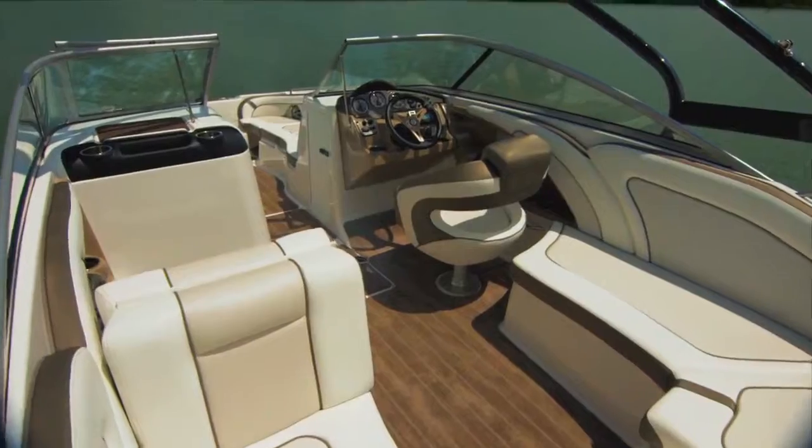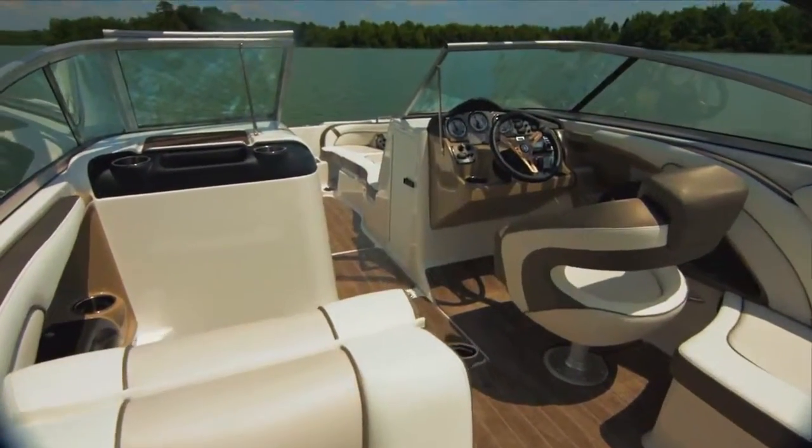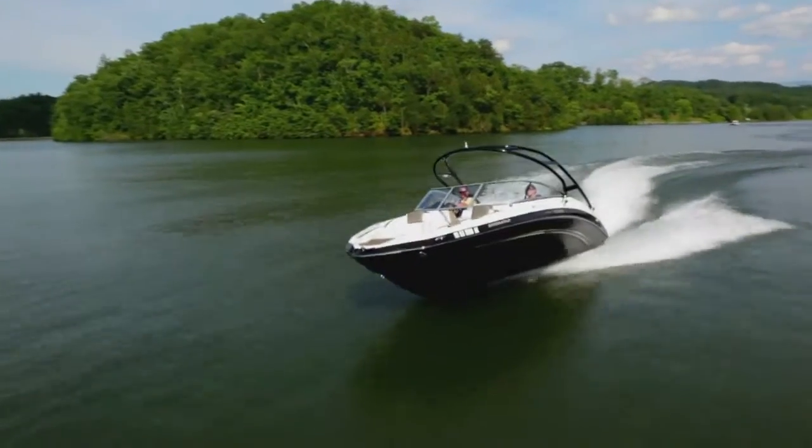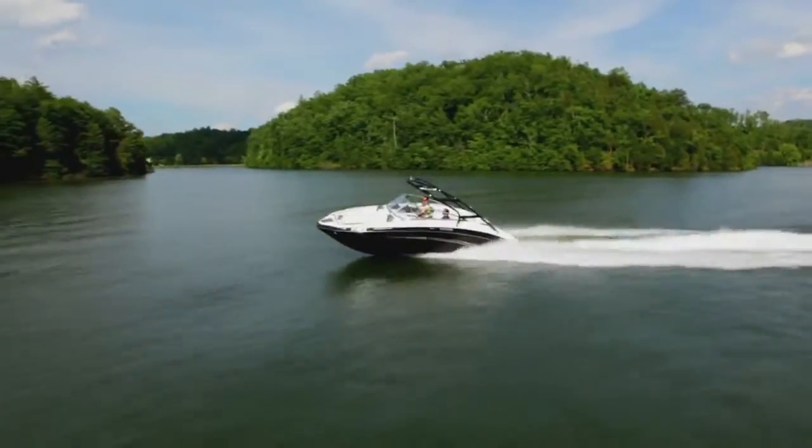Redesigned for 2013, the all-new dash evokes the look and feel of a high-end luxury car. State-of-the-art gauges instantly deliver a wealth of information, including real-time fuel management.